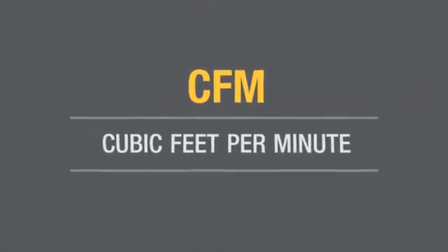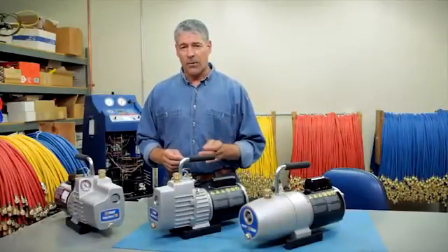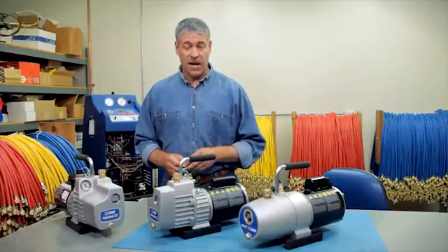You know why you need a vacuum pump, but what size do you need for the jobs you perform on a regular basis? Pumps are rated in CFM, or how many cubic feet of air they move from the system per minute. The faster air moves, the faster you'll reach the vacuum specified by the system manufacturer. A general rule of thumb is to take the square root of the tonnage of the system you're servicing to determine the CFM rating you need for that particular system.